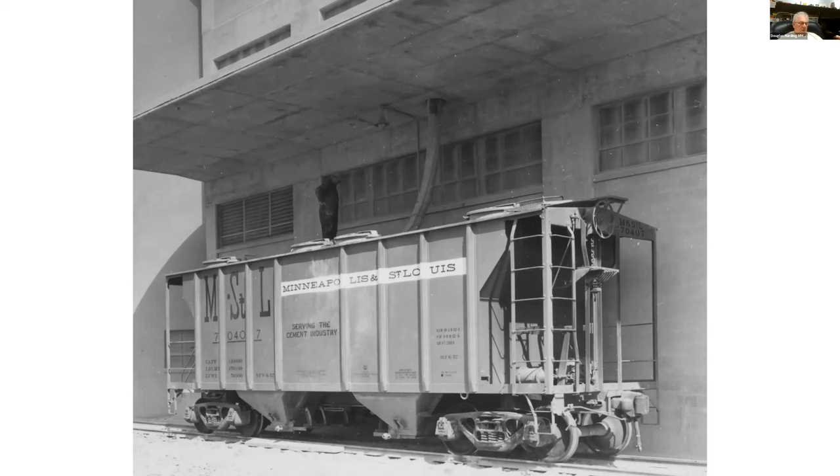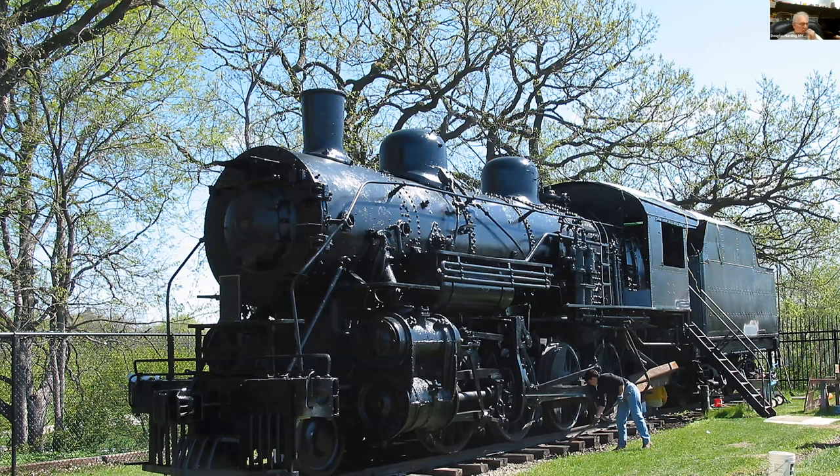Another distinction of Mason City is the surviving M&StL steam locomotive on display in the park. This is an earlier photo before it was fully restored in nice condition with a roof put over it. You can go out to East Side Park and take a look at an authentic M&StL steam engine.